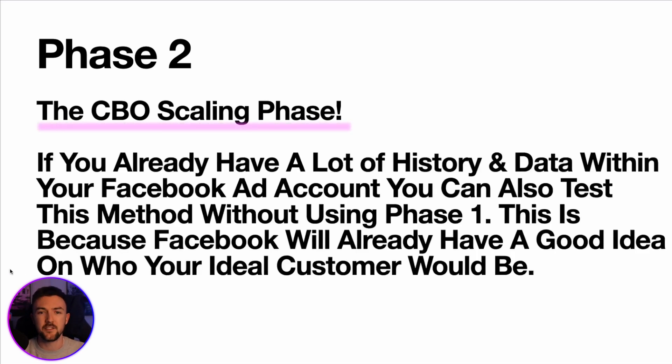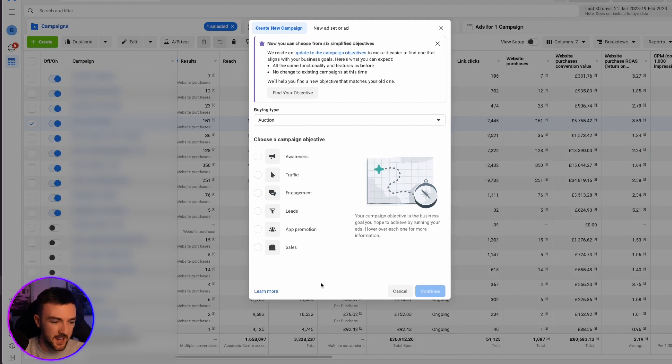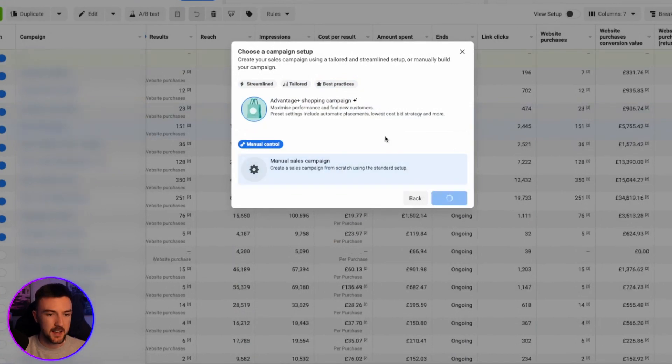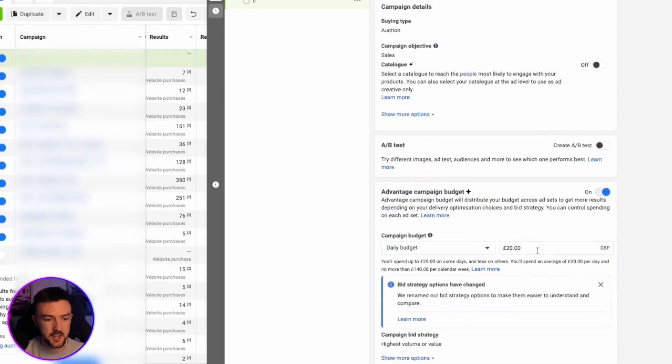That brings us to phase two — the CBO scaling phase. If you're watching this and already have good data in your Facebook ad account — lots of purchases, add-to-carts — you can test this method first without going back to phase one's ABO method. Based on your existing data, Facebook will already have a good idea of who your ideal customer is. Similarly to the ABO method, I keep it at one product per campaign, but this time using the CBO method. In Facebook's campaign settings, I turn on the Advantage Campaign Budget and set the overall budget at the campaign level.